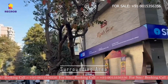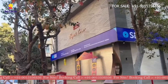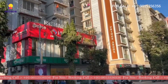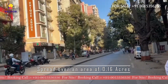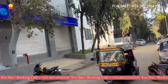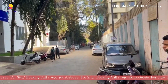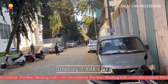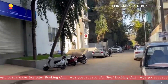Here you can see the surrounding area of the project. This project is spread over an area of 0.16 acres, and it offers 2 BHK flats for sale, with sizes ranging from 726 to 1109 square feet.